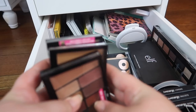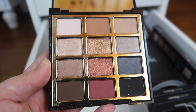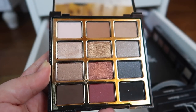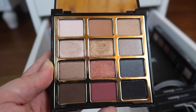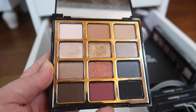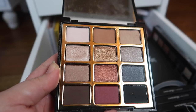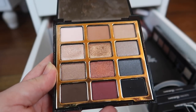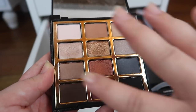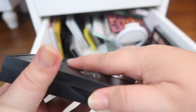Next I have the Milani Bold Obsessions palette and this is stunning — I love this formula. I really want to see Milani come out with more palettes like this, maybe a bit more colorful since they've been sticking to neutrals. But I love this one. I love the looks I can get from it, I love how the shadows are organized — it's like one look here, one look here, one look here, and you can mix and match. Definitely keeping this one.